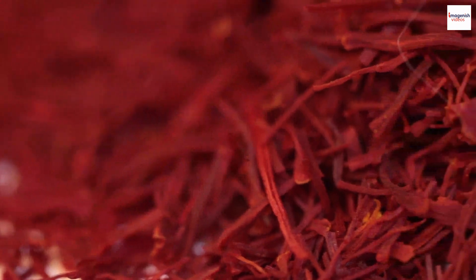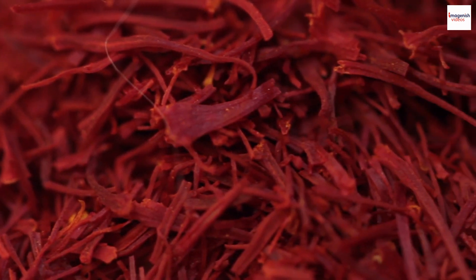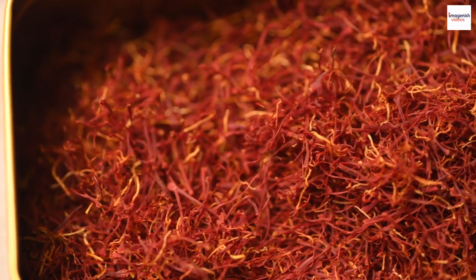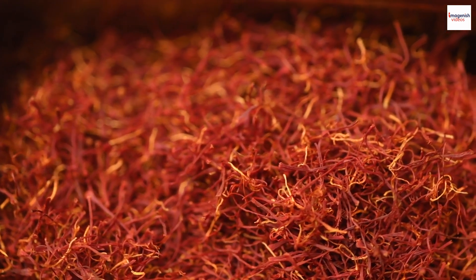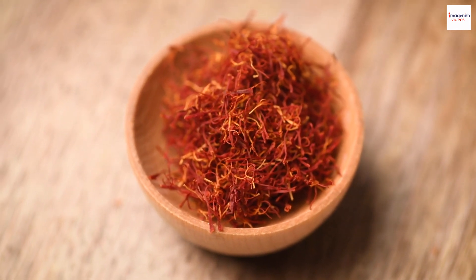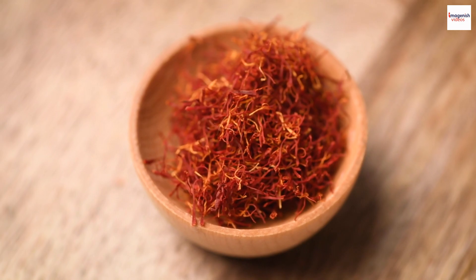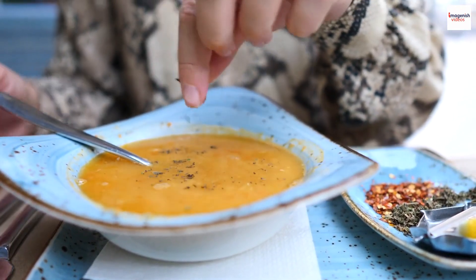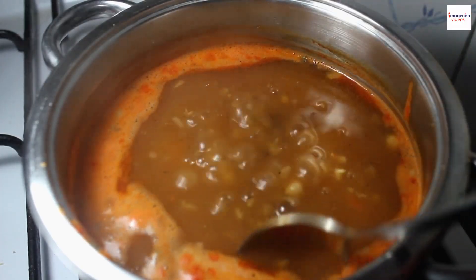Saffron — the golden touch. Here's a golden secret that adds an extra layer of luxury to Moroccan Lentil Soup: saffron. Known as the world's most expensive spice, saffron is often referred to as red gold. In some traditional recipes, a pinch of saffron threads is added, infusing the soup with a distinct aroma and a subtle, earthy flavor. It's the little touches like these that elevate this dish to a whole new level — a touch of luxury in every spoonful.